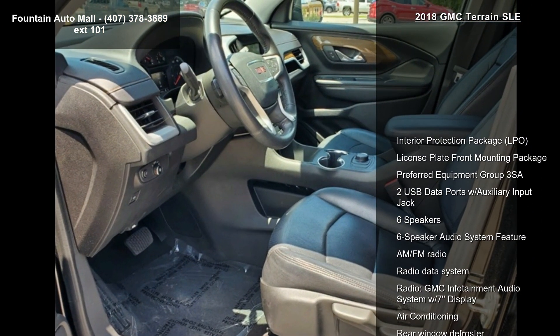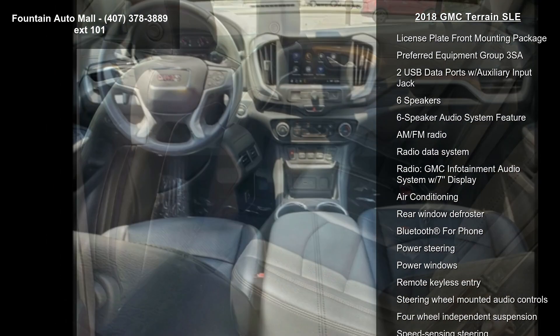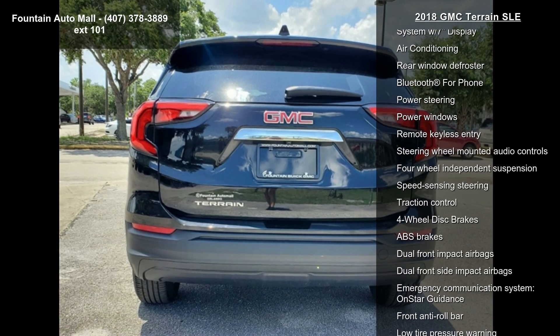This vehicle's top features include Interior Protection Package LPO, License Plate Front Mounting Package, Preferred Equipment Crew 3SA, and 2 USB Data Ports with Auxiliary Input Jack.